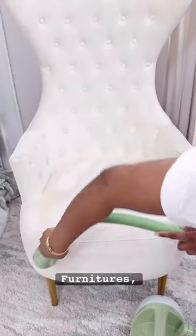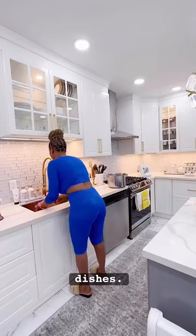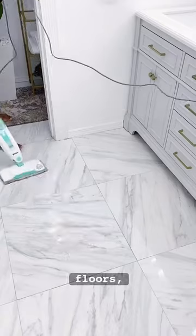For cleaning light-colored furniture, a handheld cleaning machine is a must-have. Dawn dishwashing liquid has to be my favorite for my dishes. Steam mops are perfect for disinfecting and cleaning my floors — love them.